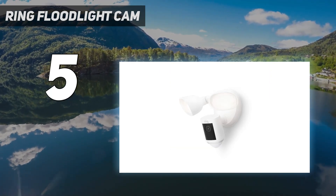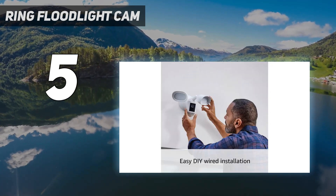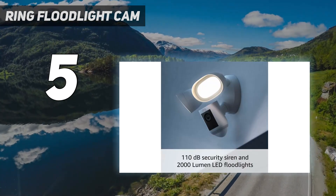The two-way audio is clear and voices were easy to understand. The siren, which can be configured to go off when motion is detected or turned on remotely, is startlingly loud.